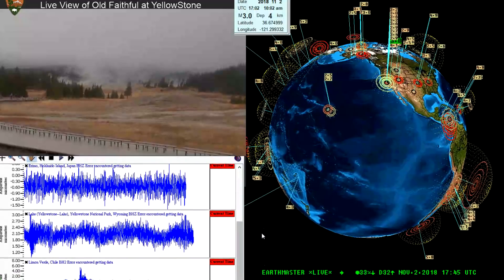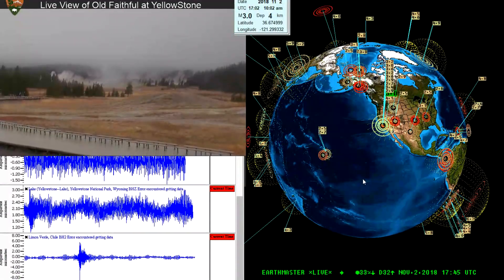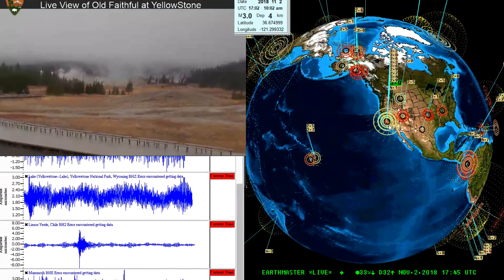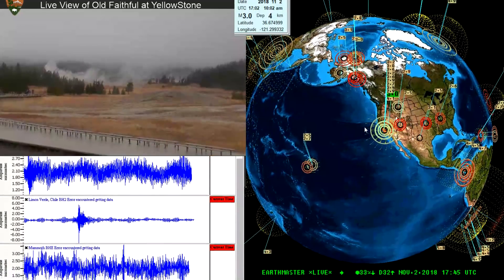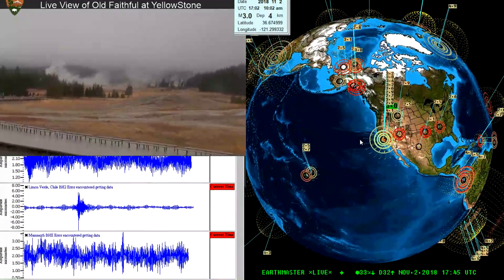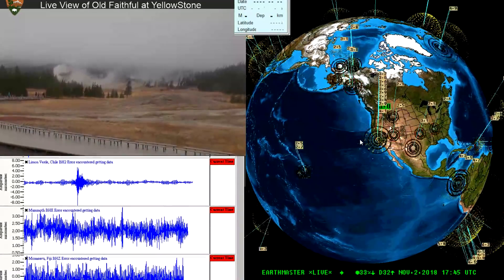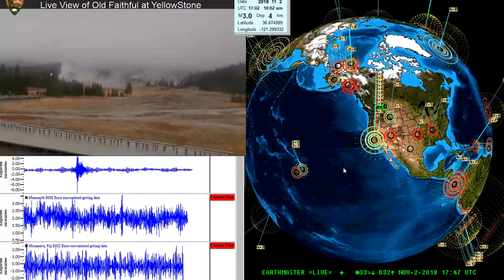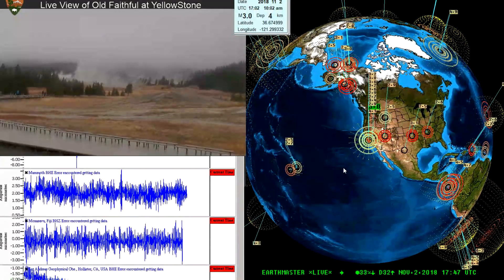Hey, what's going on folks? Earth Master here checking in and looking at a little bit of earthquake activity out here on the west coast, right around the Hollister, California region this morning. A little bit of activity — you can see right here on the earthquake 3D globe, starting it all off with a 4.1, and I've had a couple mid-sixes in there as well.